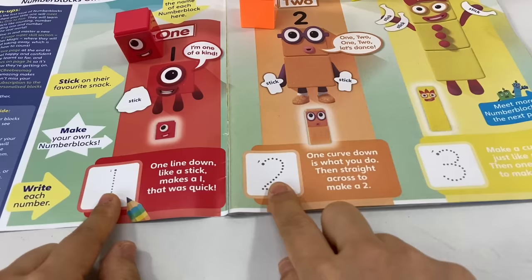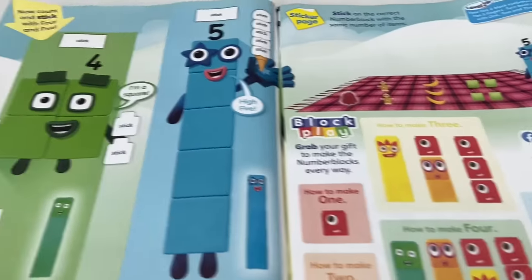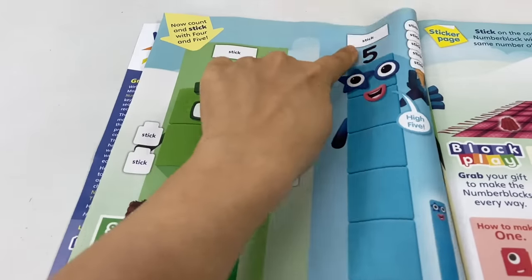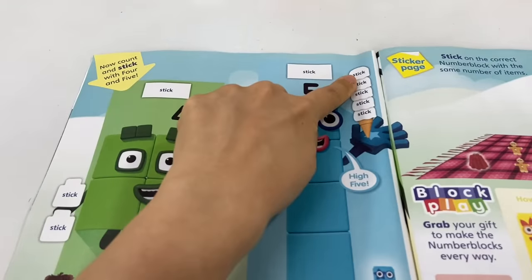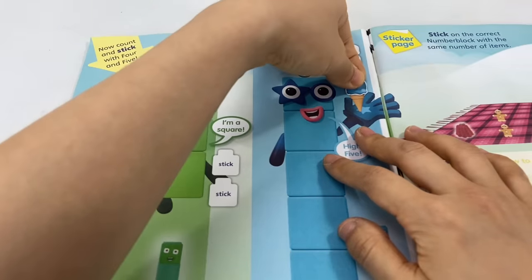Then here we can learn to write each number by tracing the broken lines. And here we can meet number blocks 4 and 5. Oh, look at that — 5 is carrying an ice cream cone with 5 scoops! Now isn't that fun?